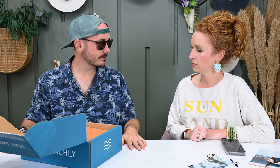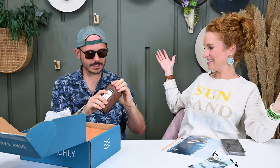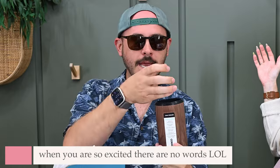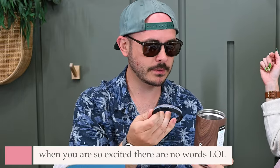Oh my gosh — are you kidding me? This is incredible! It's a Corksicle can cooler — you put your can in it. Jonathan is so excited he actually went to go grab a beer to try it out.